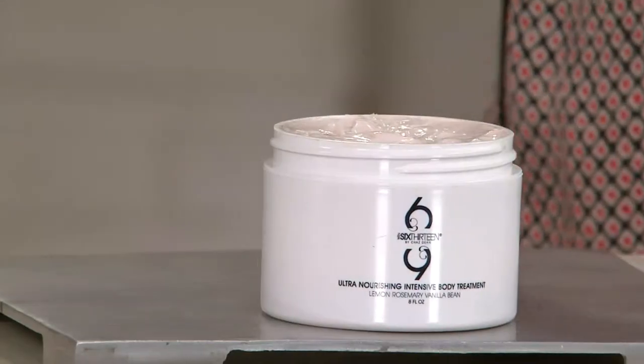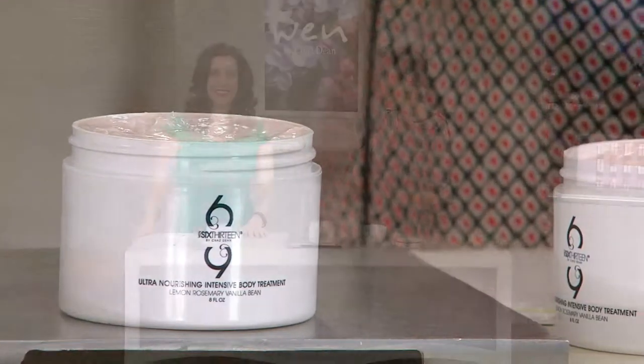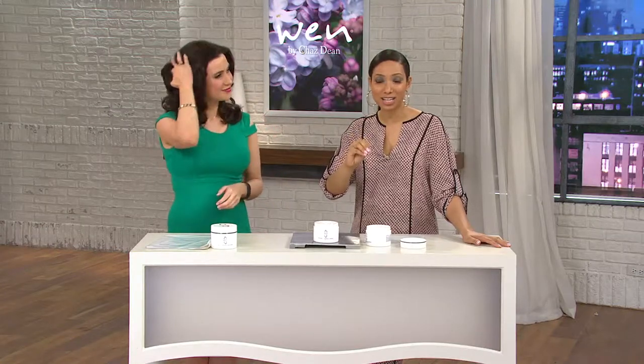It's slightly, slightly scented. The fragrance of 613 — it's the lemon, rosemary, and vanilla bean. Everyone asks, is it true to 613 Cleansing Conditioner? It is exactly true to form, exactly the same scent. Chaz absolutely nailed that. That's why it took some time to develop — he wanted to make sure it was spot on, true to the original 613 Cleansing Conditioner.